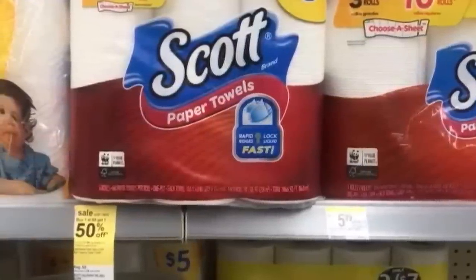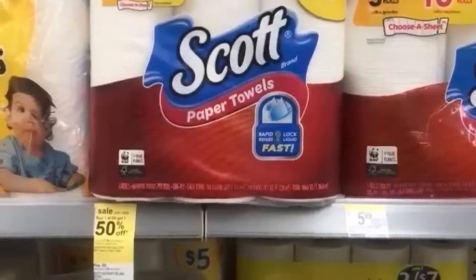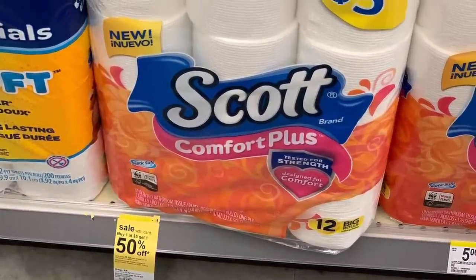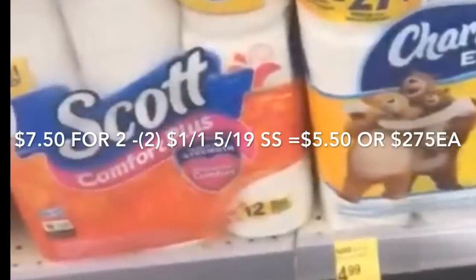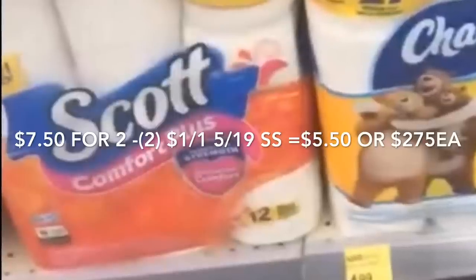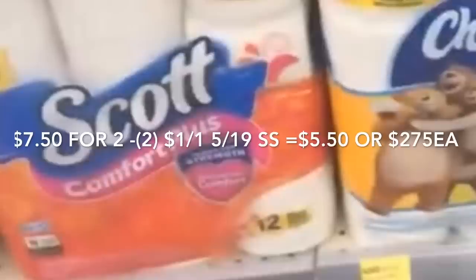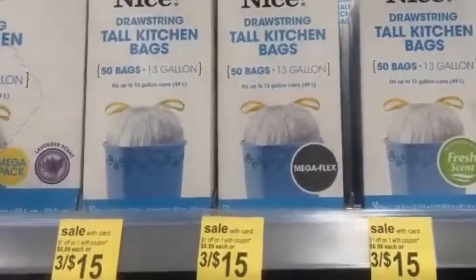Todavía tenemos la oferta en los productos de papel de Scotts — las toallitas de 6 rollos están a compra uno y el otro a mitad de precio, pagando $5. Si quiere mezclar la oferta y comprar también el papel de baño Scotts, que también está a compra uno a mitad de precio, pagaría $2.50. Por los dos, un total de $7.50. Si recibió los cupones de $1 del Smart Source de mayo 19, pagaría $5.50. Si tiene puntos, pague $5 en puntos y pague solo 50 centavos más impuestos.